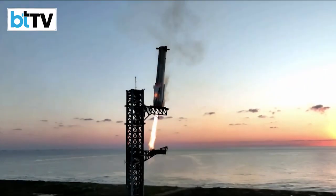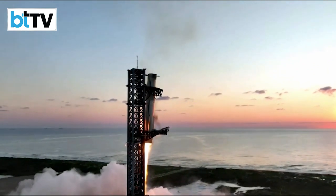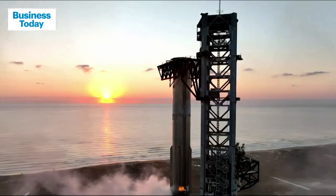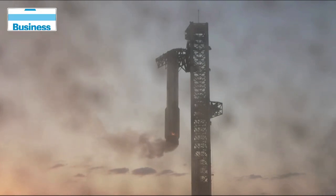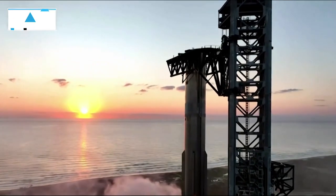In its fifth Starship test flight on Sunday, SpaceX returned the rocket's towering first-stage booster back to its Texas launch pad for the first time using giant metal arms — achieving another novel engineering feat in the company's push to build a reusable moon and Mars vehicle. A day for the engineering history books.